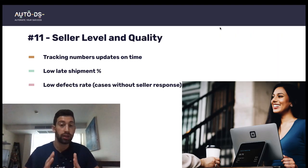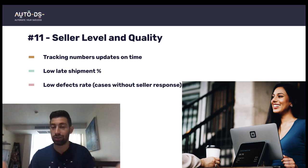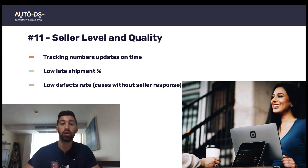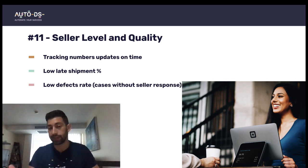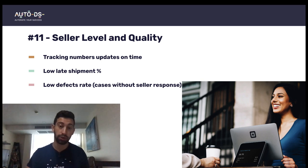The next thing is seller level and quality. eBay promotes you not only by the parameters of your listed products, but also by seller activity and quality. You need to always update tracking numbers on time, have a low late shipment rate, and have a low defects rate. Low defects rate means handling customer support cases well — if someone opens a case, respond as soon as possible. Never let eBay close cases without your response, as that is very bad for your account.